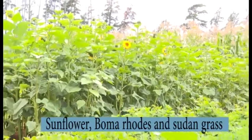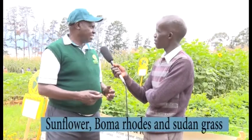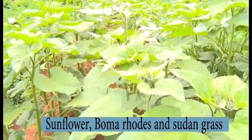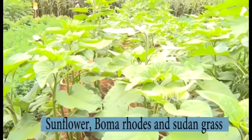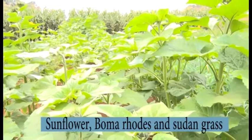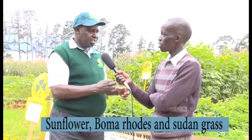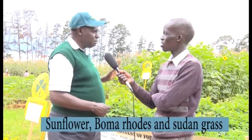We also have sunflower, which is also good for cattle. You plant sunflower the same way as maize, with similar spacing but not too close. After harvesting the sunflower, you take out the seeds — those seeds can be cold-pressed for oil — then the rest you chop and add to livestock feed, though it's not the main fodder crop.